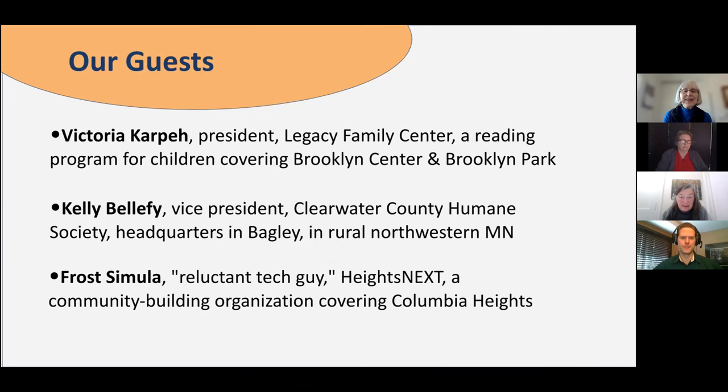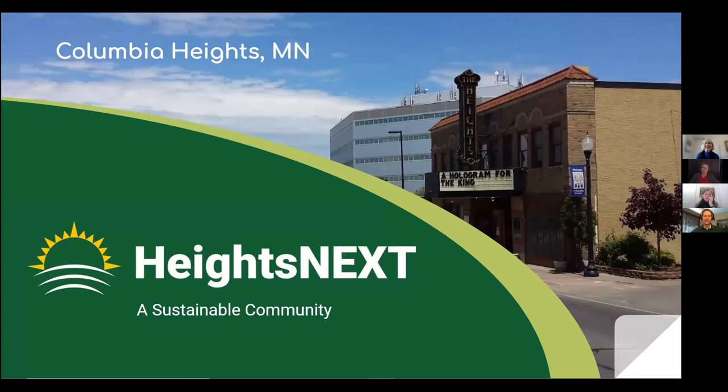I think we will be starting today with Frost Simola, who self-refers to himself as the reluctant tech guy, with Heights Next — a community building organization that covers a first-ring suburb of Minneapolis called Columbia Heights. Good afternoon, everybody.